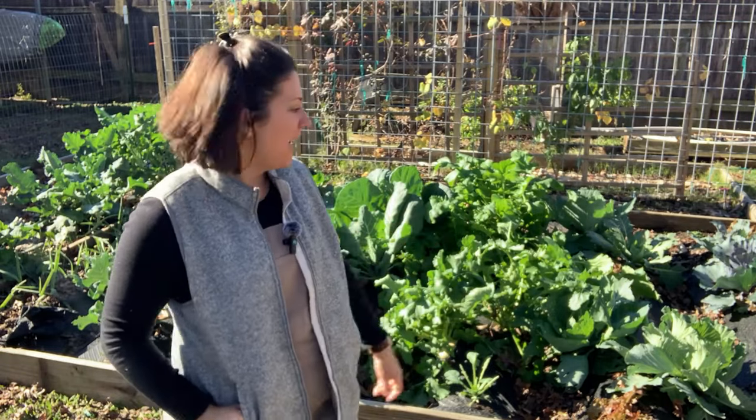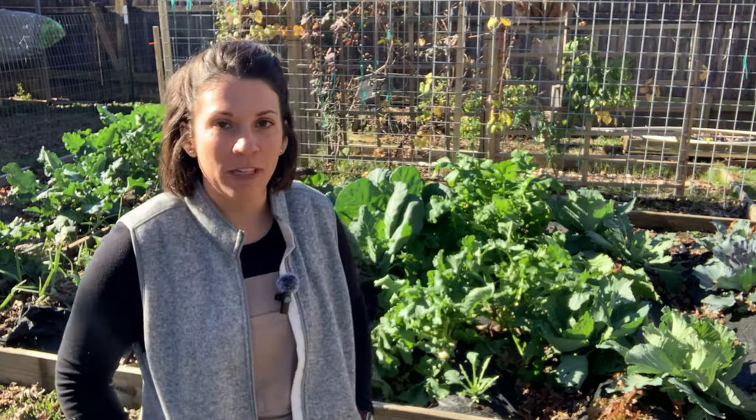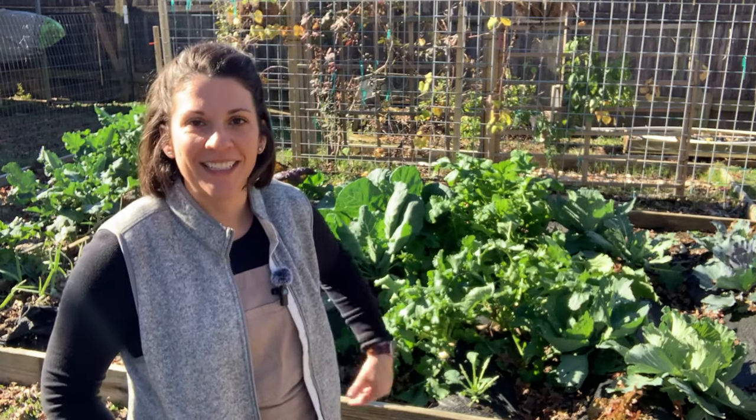Hey there, good morning friend. We are in the garden today. You can see that everything is looking green and tall and today we have some harvesting to do. We haven't checked in out here in quite some time, so I wanted to show you exactly how things are growing and coming along for the fall and winter garden. Lots of green and leafy things out here today, so let me show you exactly what we've got and let's do some harvesting together today.